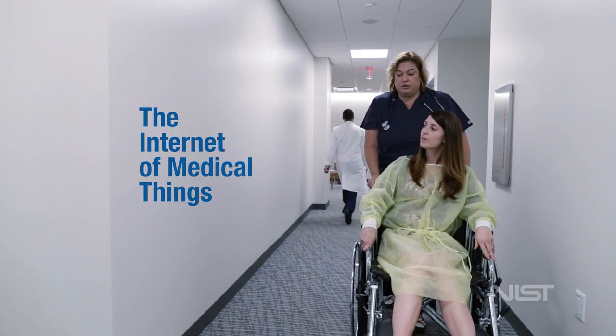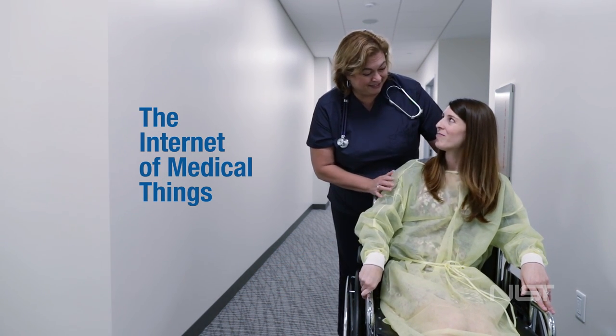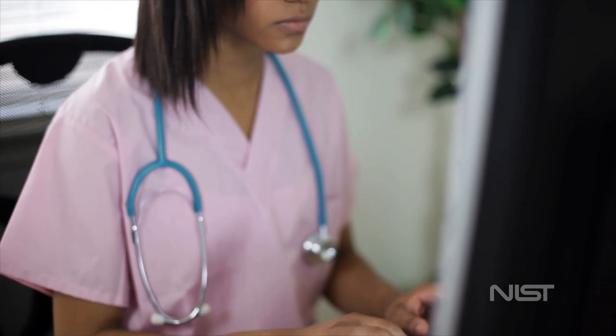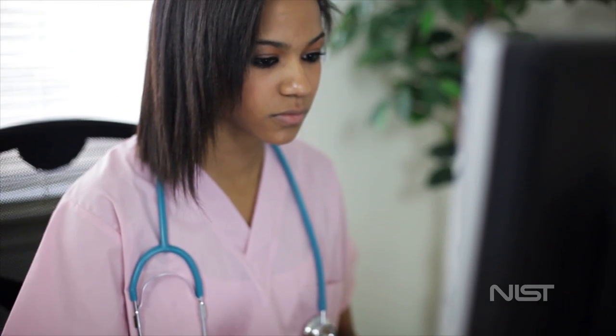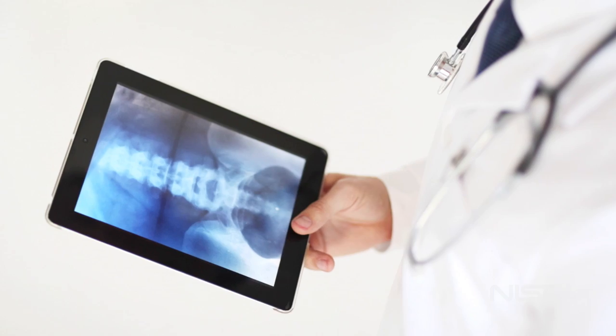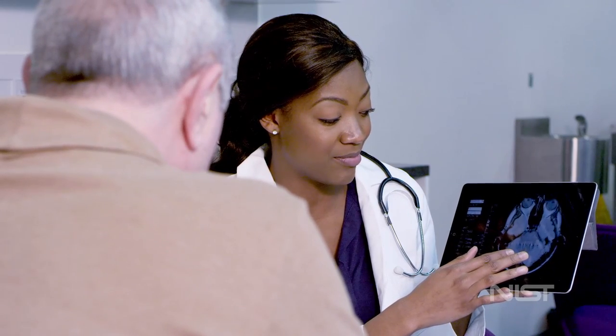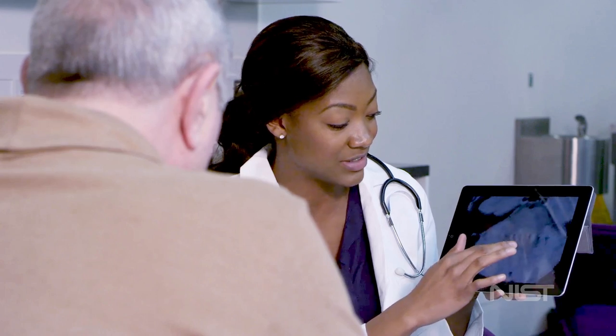Medical facilities are more connected than ever before. Today nurses can view patient monitor data from their stations, data from electrocardiography machines can be automatically linked to patient data files, and radiology images can be accessed on mobile devices. These innovations are making delivery of health care more efficient and precise for patients.